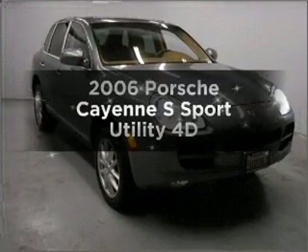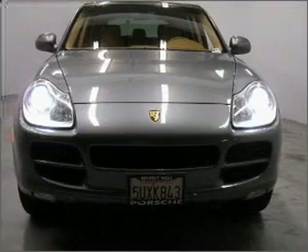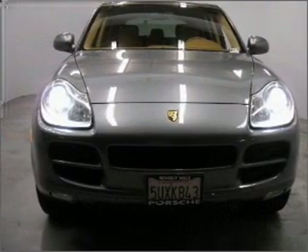Get noticed in this 2006 Porsche Cayenne. Find everything you want in a ride under one roof with this vehicle.